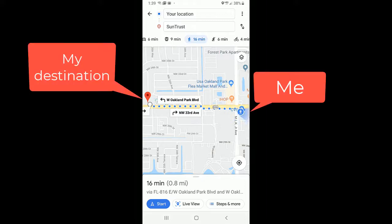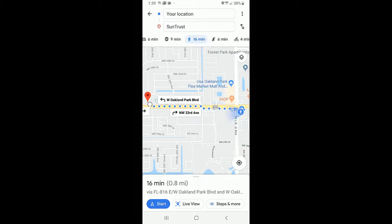Here's Google Maps. I've entered my destination and I've selected walking as my travel mode. The blue dot is me, and as I turn, the blue light indicates the way I'm facing. That helps me know which direction to go, but watch this.